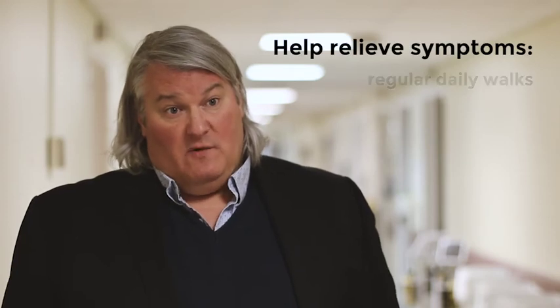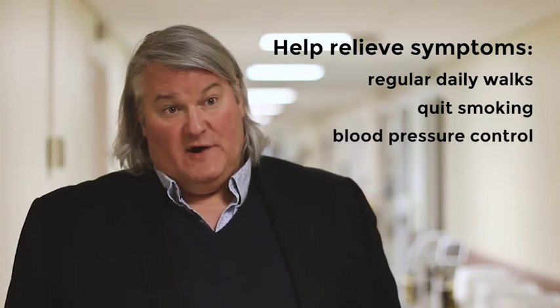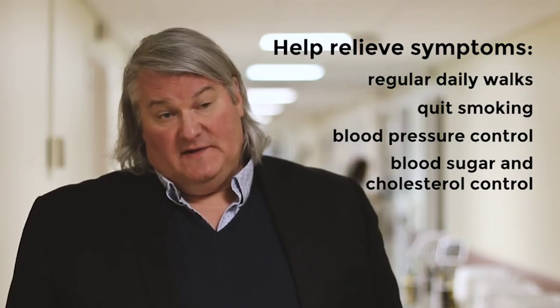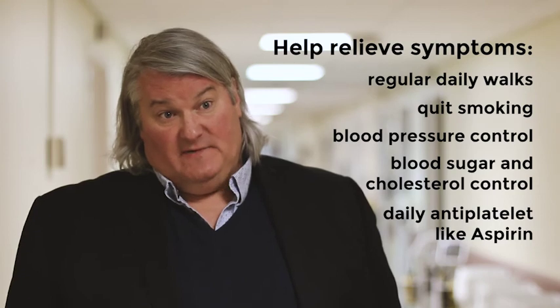This is a disease that comes from the same things that coronary artery disease comes from. To improve your symptoms, walking helps — a regular walking program every day. People need to quit smoking, and they need to have good control of their blood pressure, their blood sugar, and their cholesterol. They should also be on a type of medicine called an antiplatelet agent, of which aspirin is one.